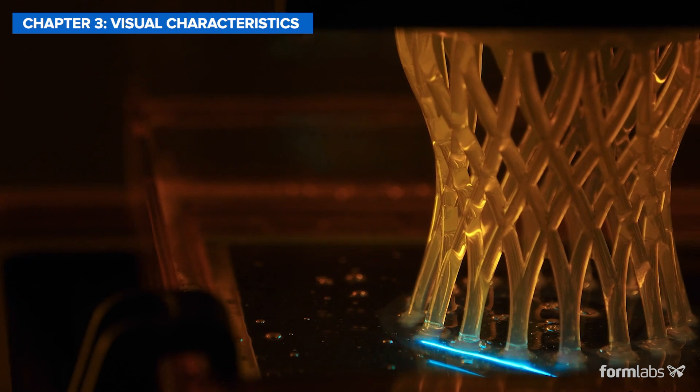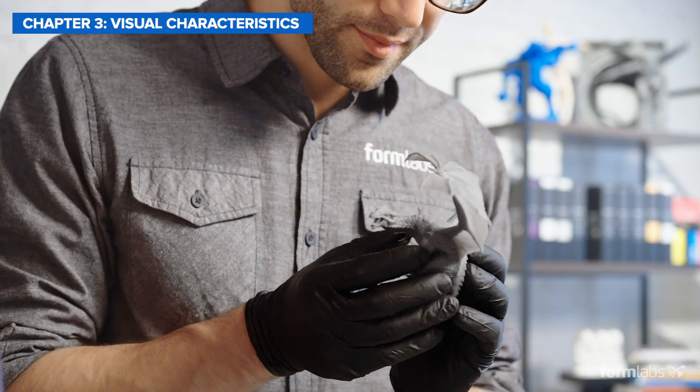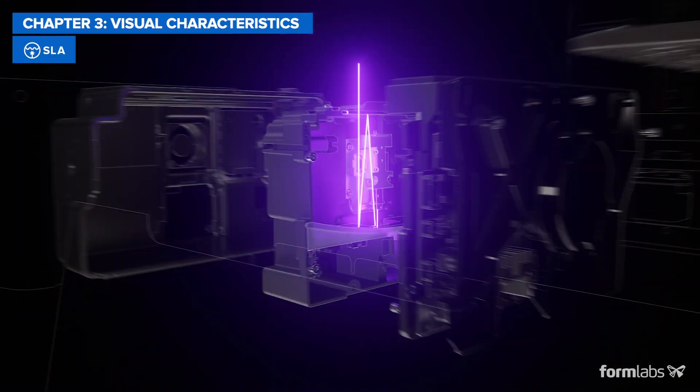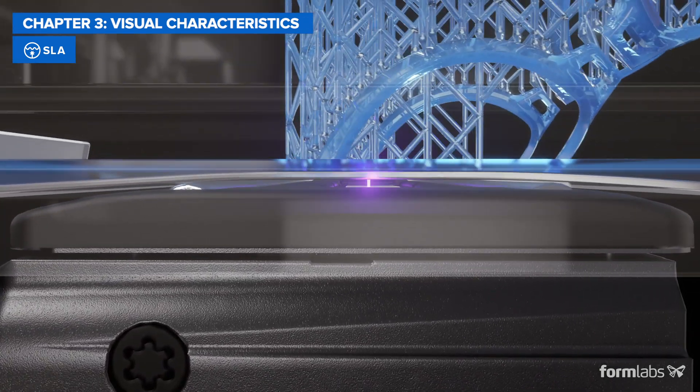Thanks to the highly precise lasers, SLA and SLS are the gold standard for producing high-quality parts and models with intricate details and fine features. In SLA, the laser controls the light with high precision, and each layer takes a parabolic cylinder shape that aligns better with the previous layer.